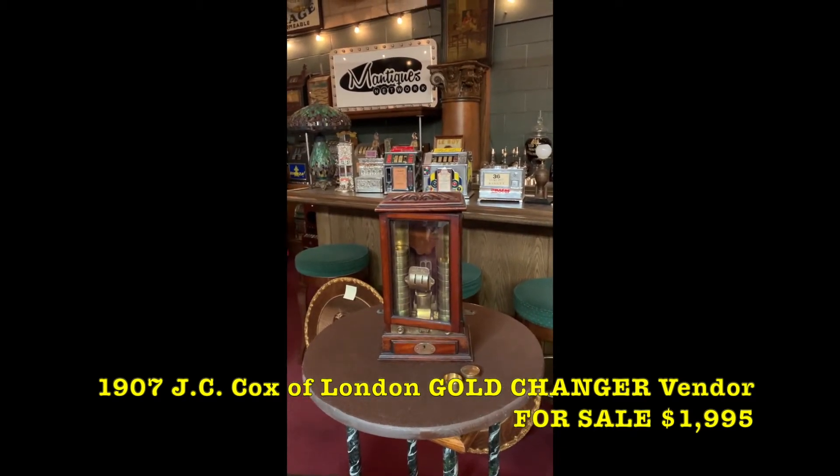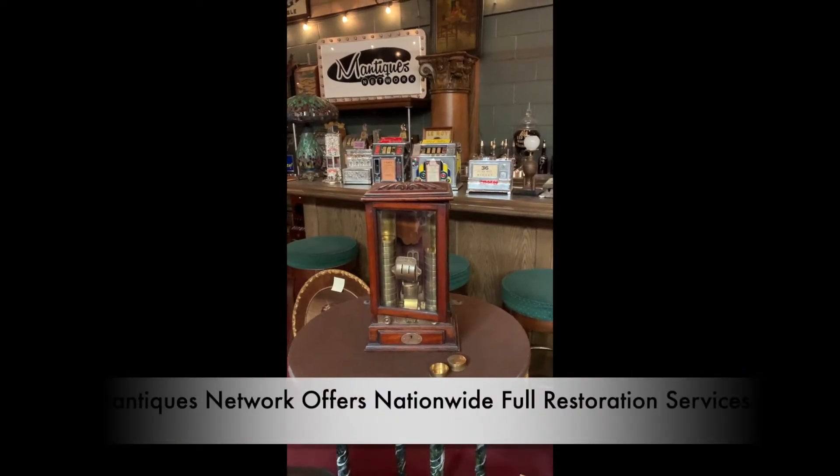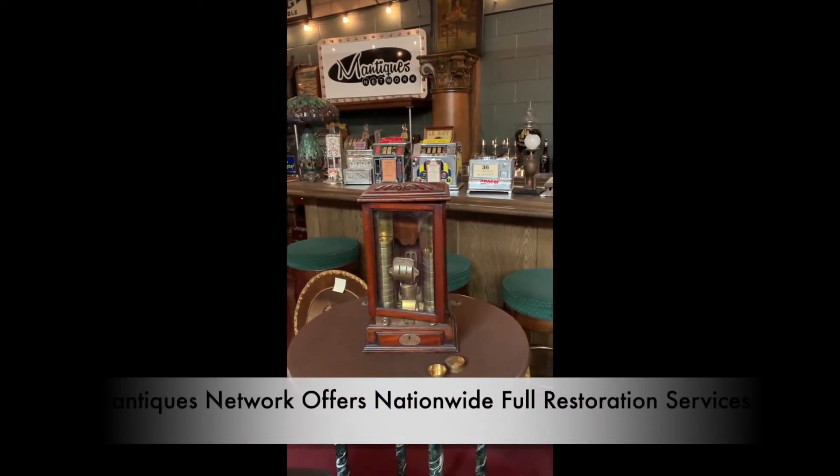Jim does a great job. This is really cool. This is a 1907 J.C. Cox company out of London, England change machine.